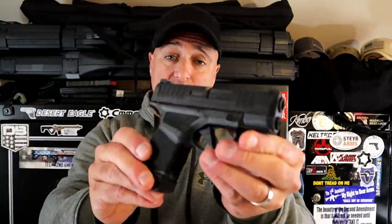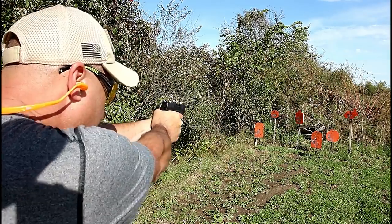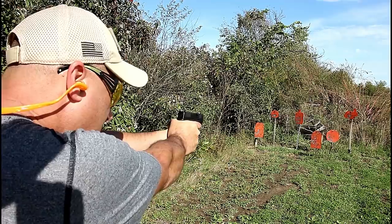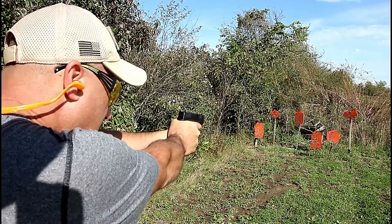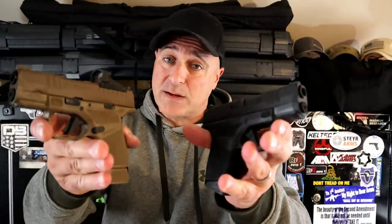When I go double stack, I go with the Springfield Hellcat — either 11 or 13 rounds in the magazine. This is the non-OSP model, but I also have the OSP model. So if you carry with a dot, this would be a nice choice as well.